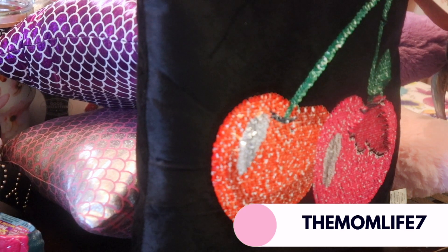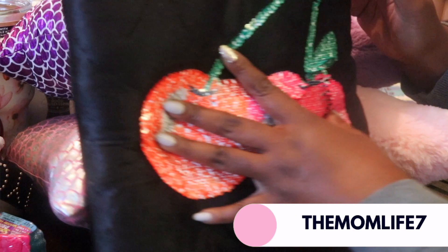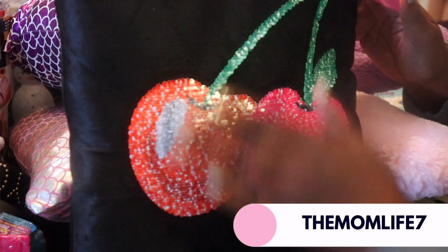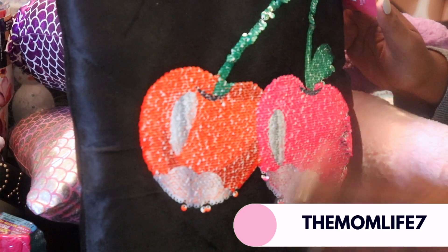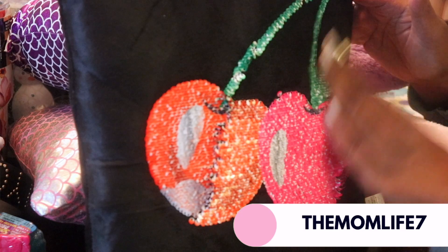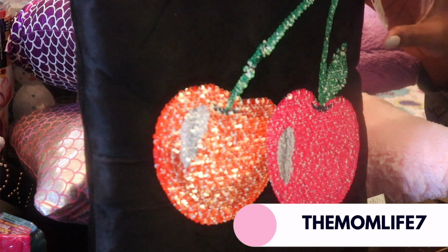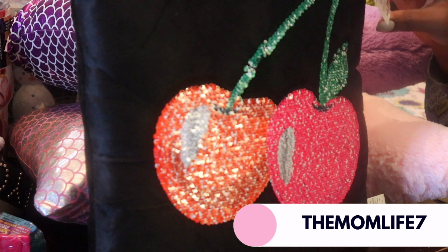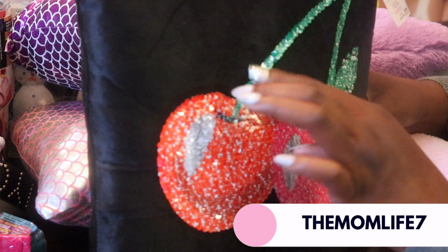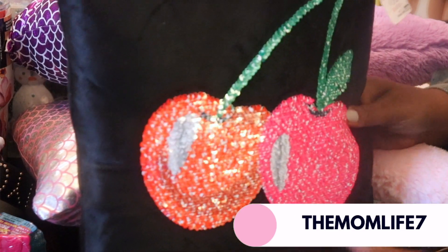I showed some pillows like this in a previous haul and I said I knew I got a cherry one — and I found it! It's black and cute. My daughter said she didn't like it, but I like it. It's got two cherries — on one side it's shiny, and on the other side it's a pink and red cherry with a green stem. I'm going to put it on my bed. It was $3.99 — they're calling it a Magic Sequin Pillow, 14 by 14 inch.